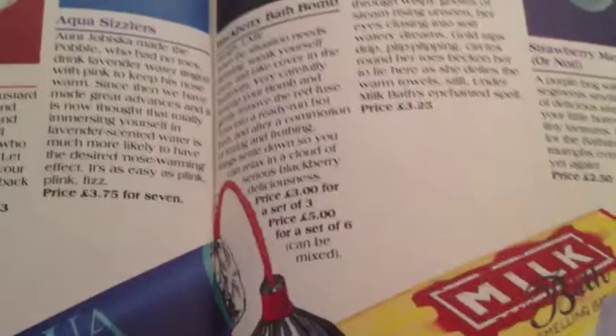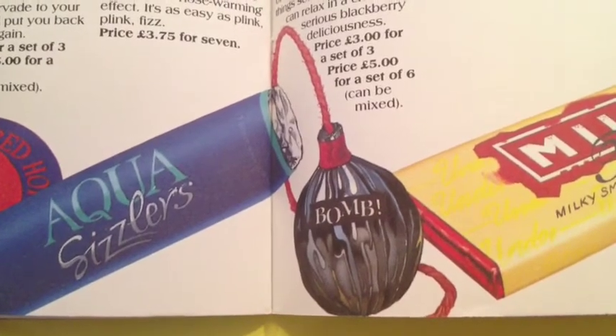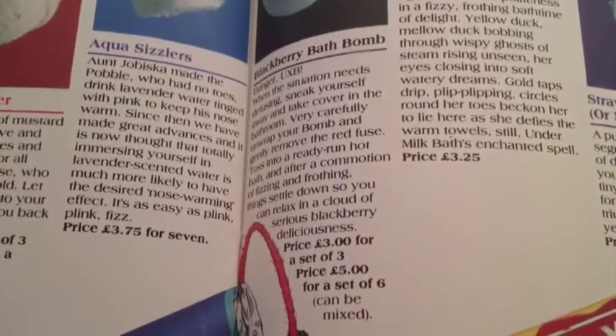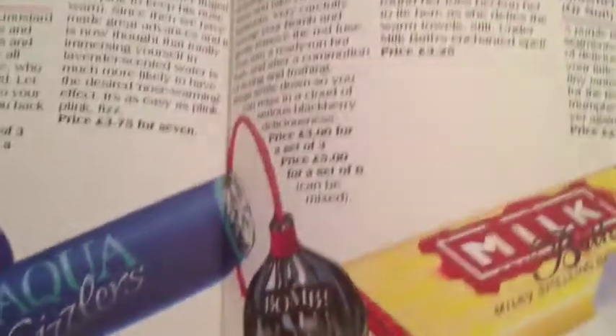I think Sultana of Soap that Lush sells today in their stores is the same fragrance. So if you want to know what the ballistic blackberry bath bomb smelled like, just smell the Blackberry Bomb or Sultana of Soap.